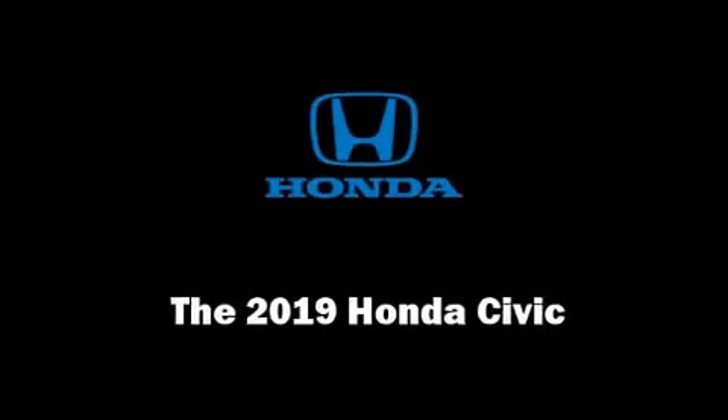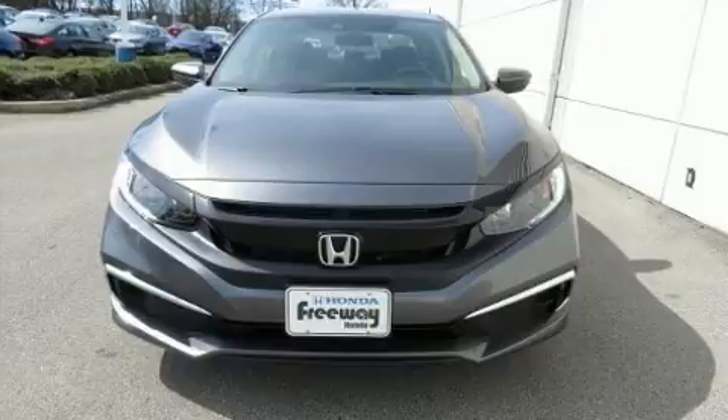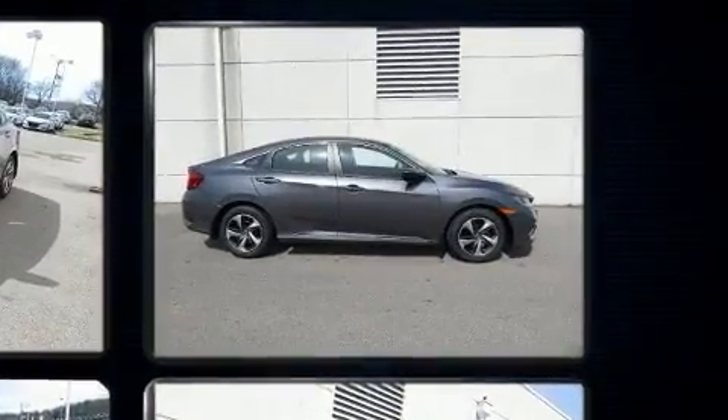Come test drive this 2019 Honda Civic. This four-door, five-passenger sedan is waiting for you to take home. It features a continuously variable transmission, front-wheel drive, and a two-liter four-cylinder engine.